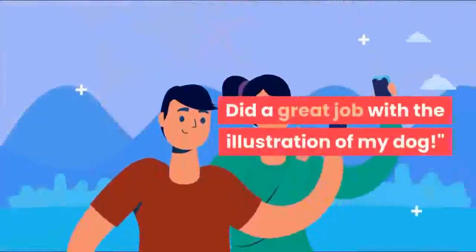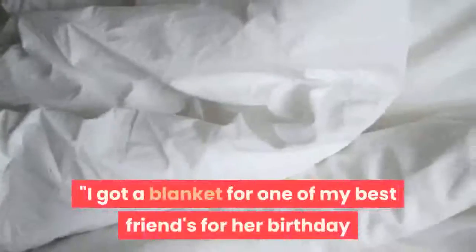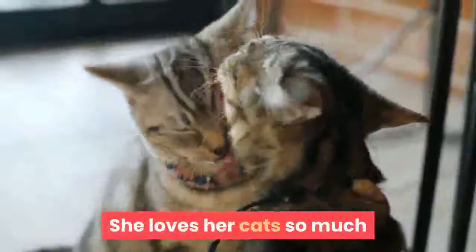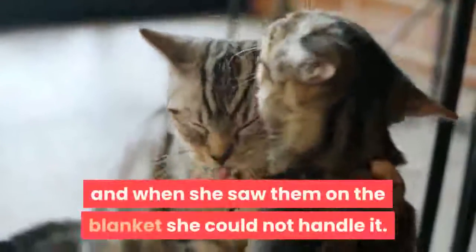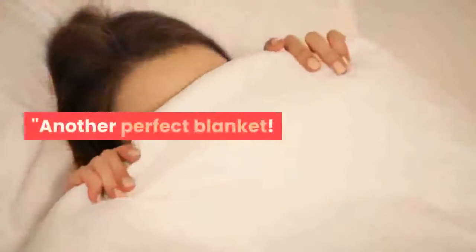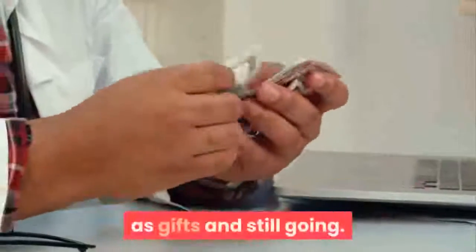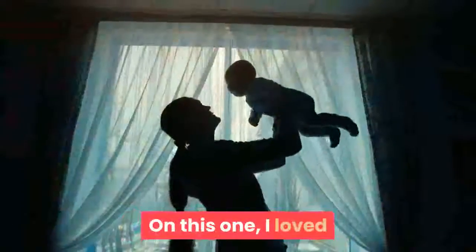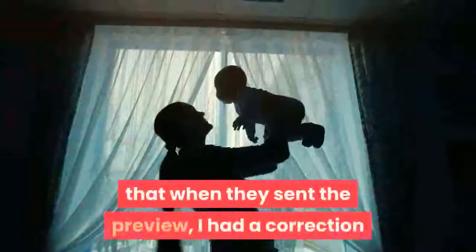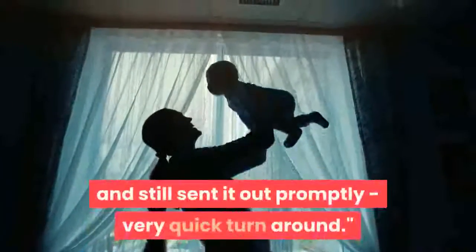Did a great job with the illustration of my dog. I got a blanket for one of my best friends for her birthday and she cried — she loves her cats so much and when she saw them on the blanket she could not handle it. Would definitely recommend to my friends and family. Another perfect blanket — I have lost count of how many of these I have made this year as gifts and still going. I loved that when they sent the preview, I had a correction and they fixed it without issue and still sent it out promptly, very quick turnaround.